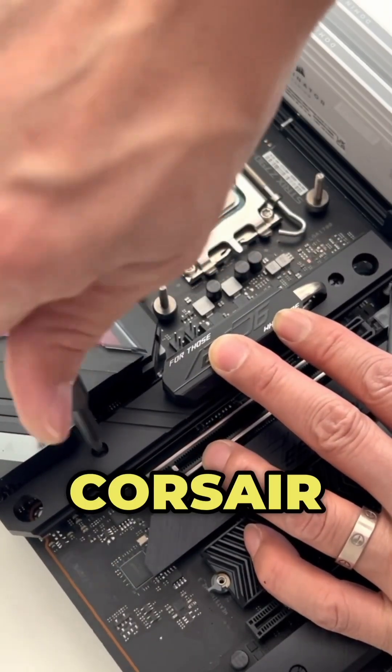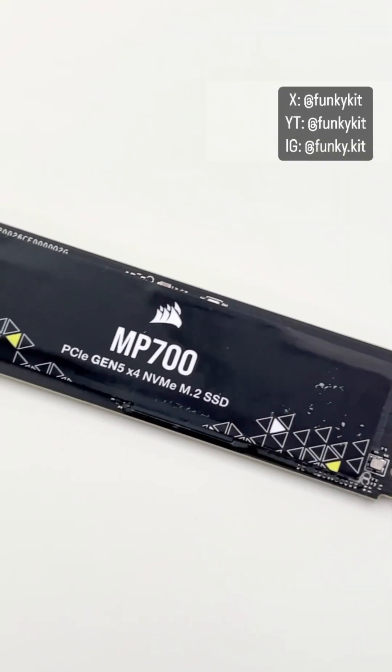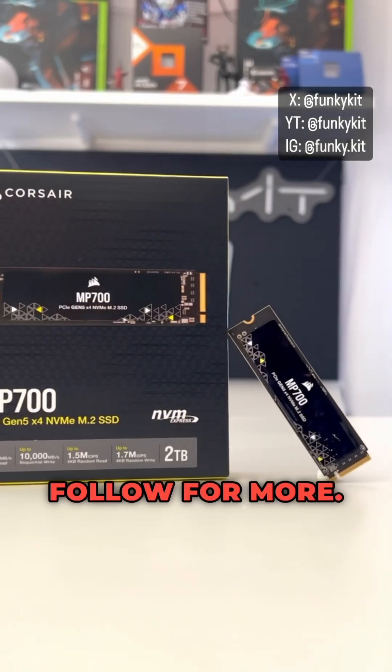Will you be getting the Corsair MP700 for your storage needs? Let us know what you think in the comments. Give us a like, a share, and follow for more.